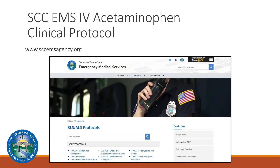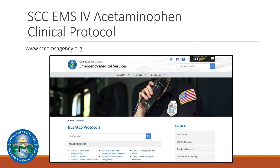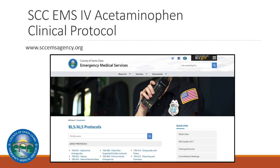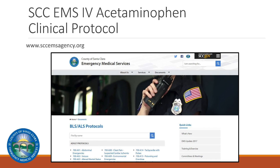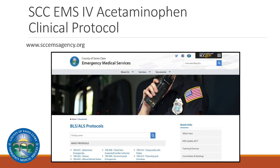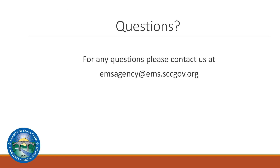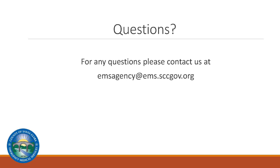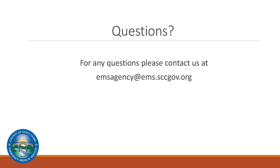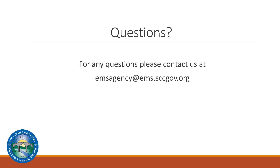All Santa Clara County EMS policies and protocols may be found on the EMS agency's website at www.sccemsagency.org. For any questions pertaining to IV acetaminophen, please email us at emsagency@ems.sccgov.org.